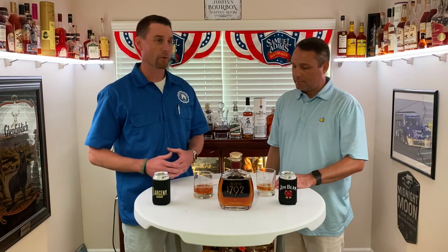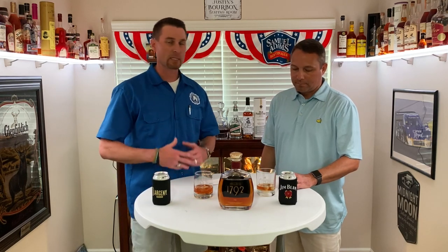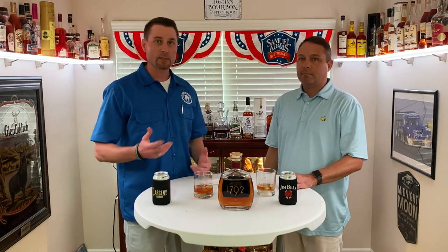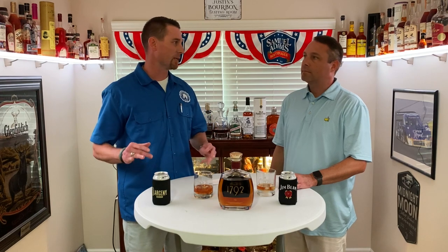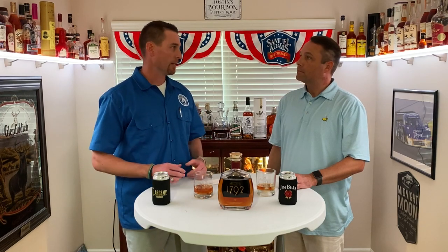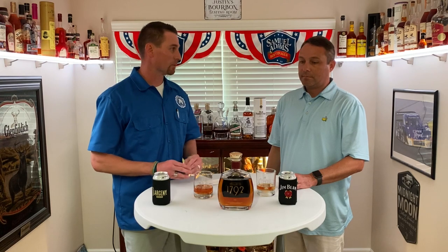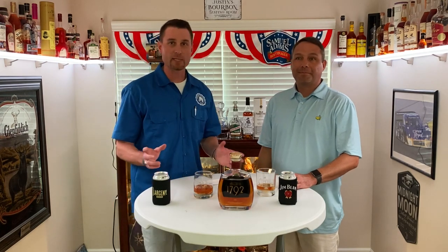A lot of people don't realize that it is allocated. Allocated literally means you're allotted a certain amount of an item at any given drop or delivery. So you can only get X amount per maybe month or quarter or year. You do see 1792 just about everywhere because it is a brand that certain suppliers definitely want to be seen in your store — it is a good brand. We can't get as much as we used to be able to get at will.